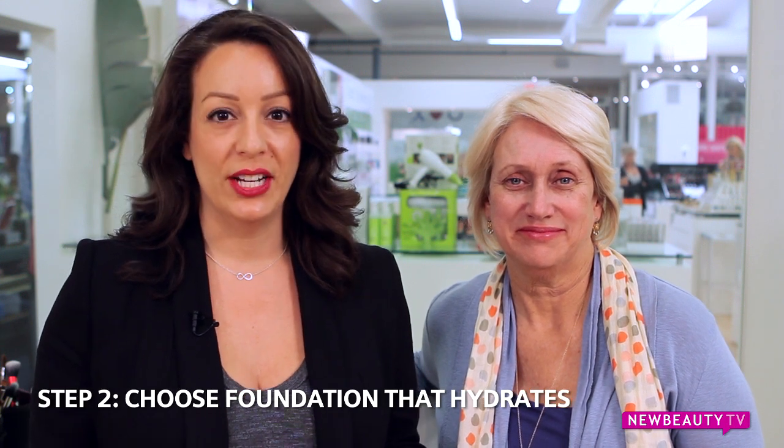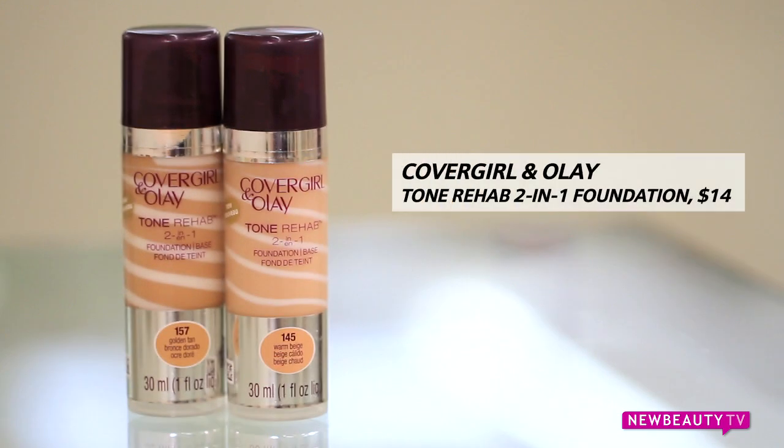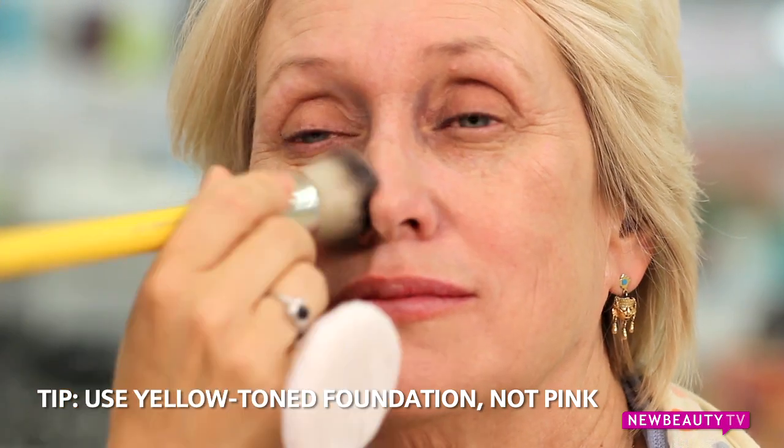When choosing a foundation, it's important to look for one that boosts hydration or offers anti-aging and skin-firming properties. Today I'm going to be using CoverGirl Olay Tone Rehab Foundation. Also very important is to look for one that has a warm, yellowish tone to it.